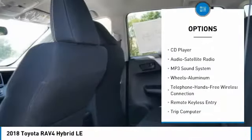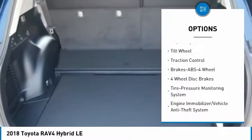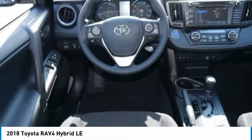Anti-lock braking system, traction control, all-wheel drive, Bluetooth wireless data link for hands-free phone, air conditioning, power steering, aluminum wheels, cruise control, rear defrost, climate control automatic.